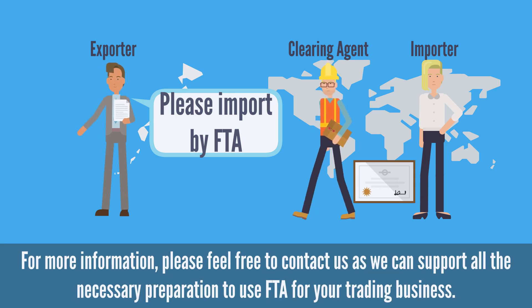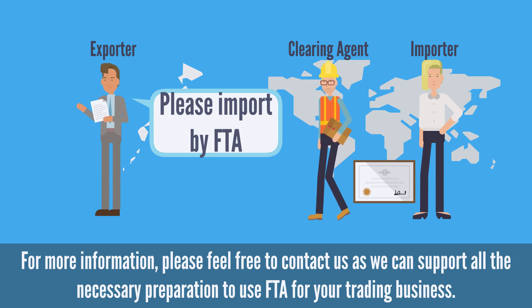For more information, please feel free to contact us as we can support all the necessary preparation to use FTA for your trading business.